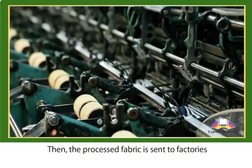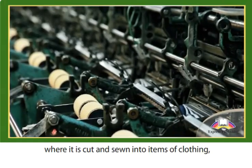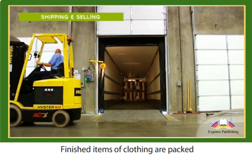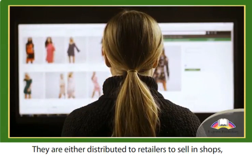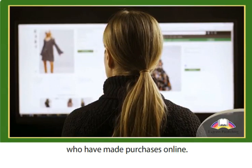Then the processed fabric is sent to factories, where it is cut and sewn into items of clothing, cleaned and pressed. Finished items of clothing are packed and sent from the factory to the warehouse. They are either distributed to retailers to sell in shops or posted directly to consumers who have made purchases online.